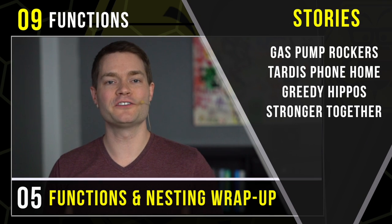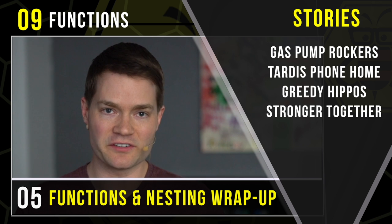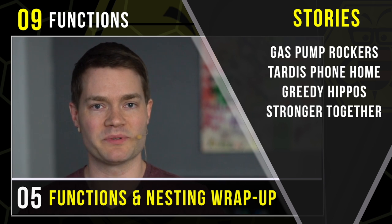Welcome to our Section 9 Functions Memory Palace Walkthrough. Consider these Memory Palace section wrap-up videos to be 100% optional. They work for you great, if not, feel free to skip them.